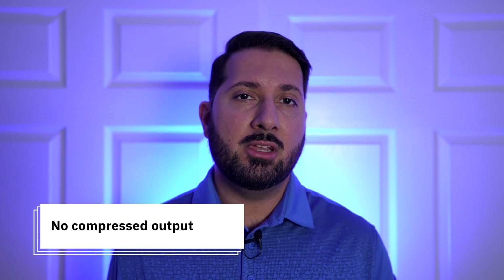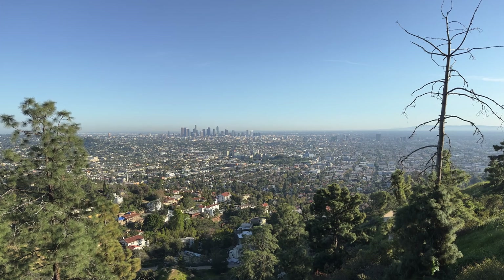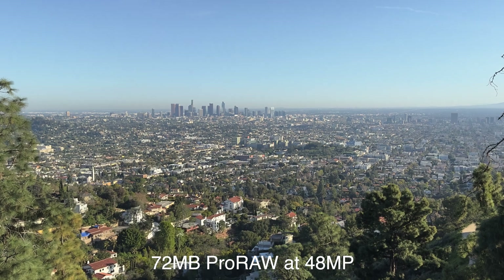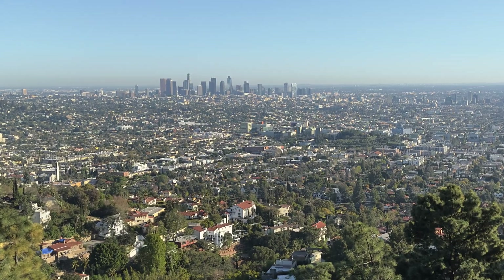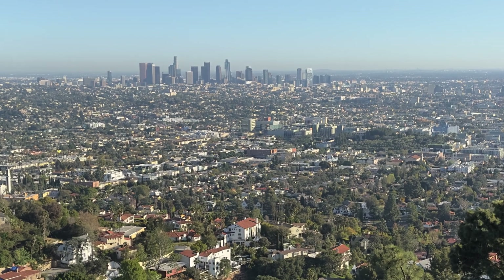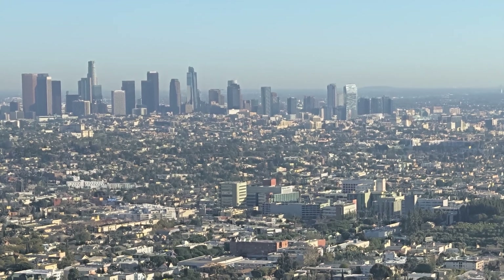First let's take a look at the iPhone image. Keep in mind that the only way to capture at the full 48 megapixels is to use ProRAW, which unfortunately will give us massive files. This is how the image looks without any edits, and overall it's pretty good. Let's zoom into the skyline — there's obviously plenty of detail and nice sharpness on these buildings. We can easily count the number of floors on many of them.